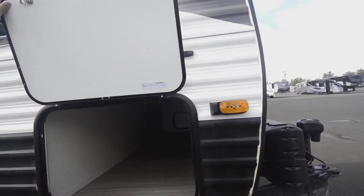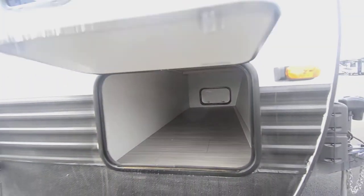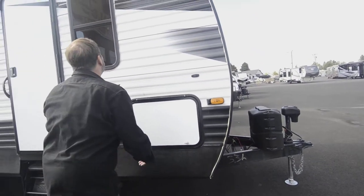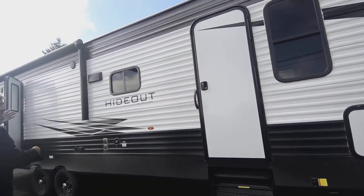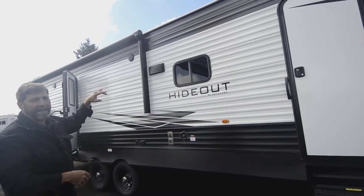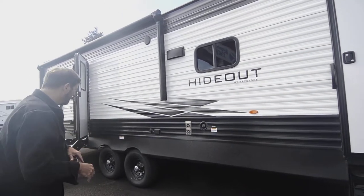If you look in here, it's got a massive storage compartment so you can carry too much stuff if you want. Over here we've got a big power awning — you just push a button and it comes right out — and it's also got an LED light strip so it really lights up your area.